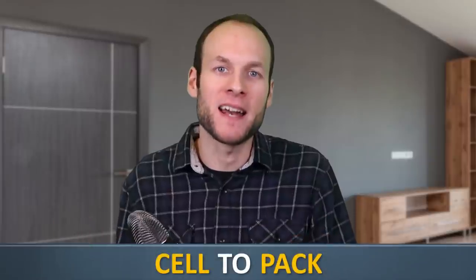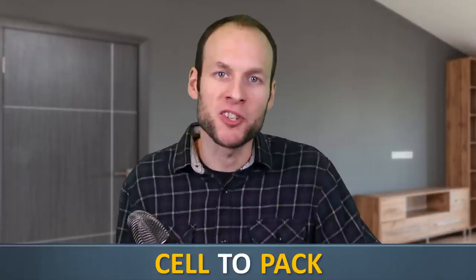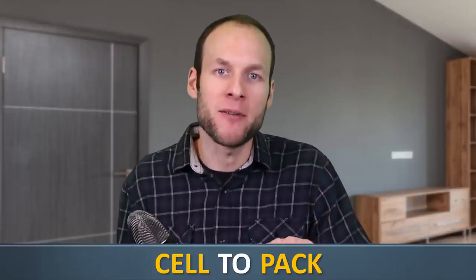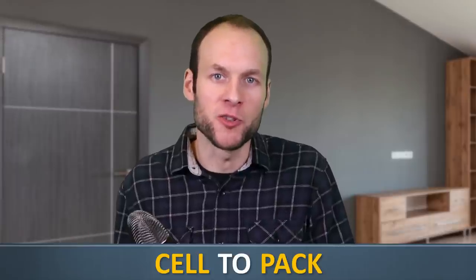A more efficient way is to build a battery pack that is a cell directly to a pack — you skip the module step and just connect all the batteries together in a battery pack without the modules. The third way is the way that Tesla is going to use with their new 4680 battery cells and the structural battery pack.